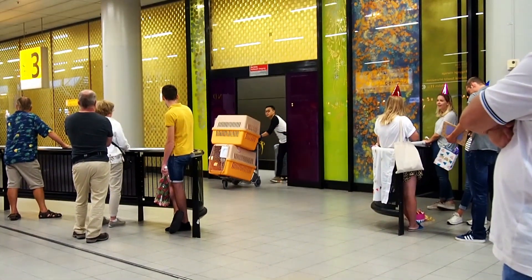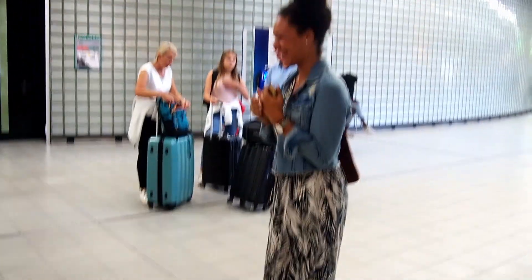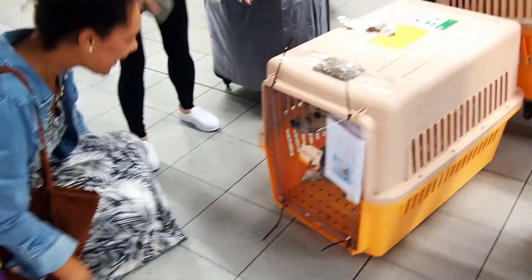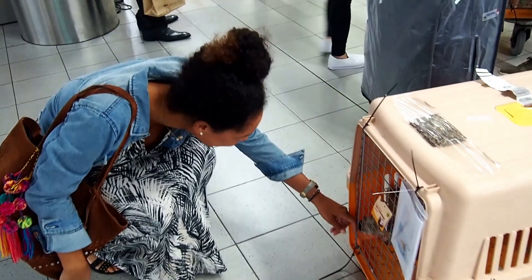Four and a half months later the big day came. She arrived at Amsterdam airport, which was a very emotional and happy situation for her new mother. We had the impression that the dog remembered us and was very happy to see us after a very exhaustive travel.